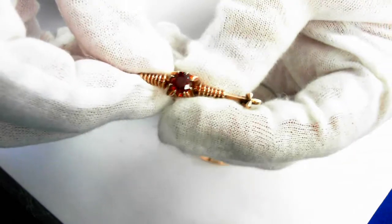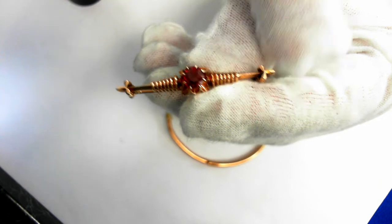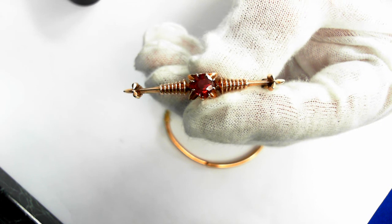A beautiful Victorian jewelry suite. The pin is 46 millimeters long, weighs 18 grams, and the retail replacement value was $1,200 to $1,800.